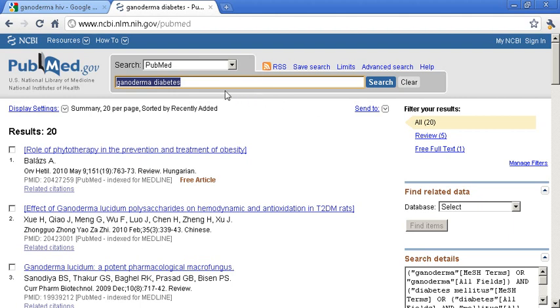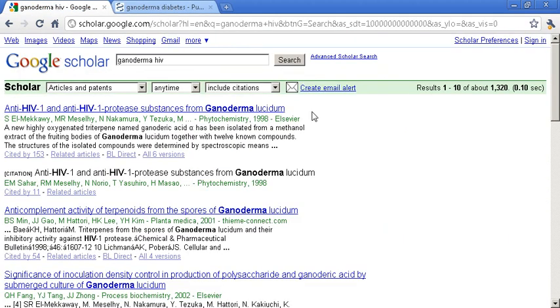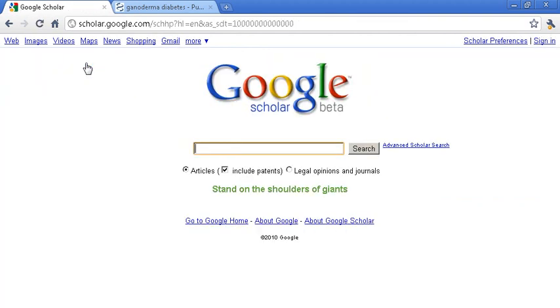I urge you, if you have something you want to study or look up, take the time to go to PubMed.gov and Google Scholar. You can go to either one of these great websites and be able to actually find the actual articles on it. Hope this helped you out, and have a great day.